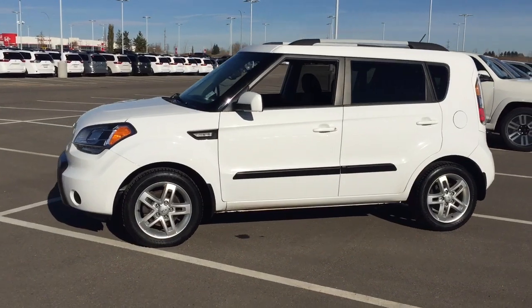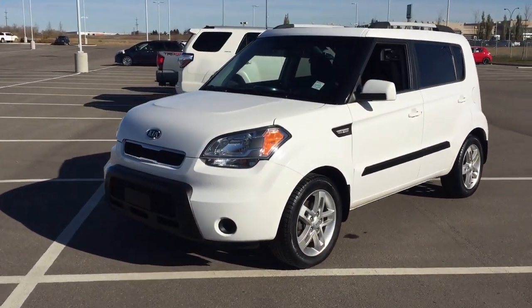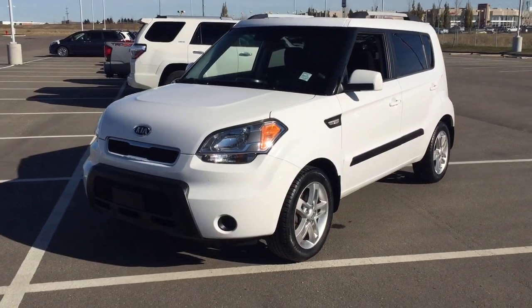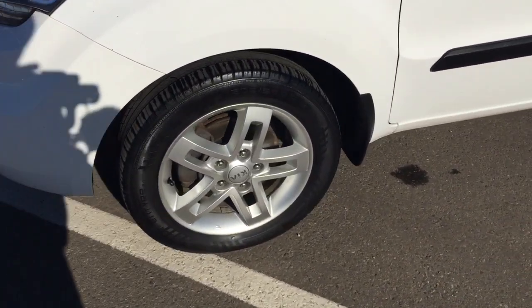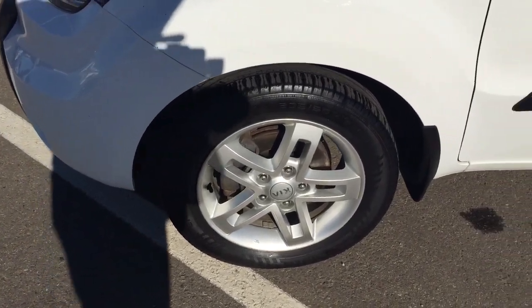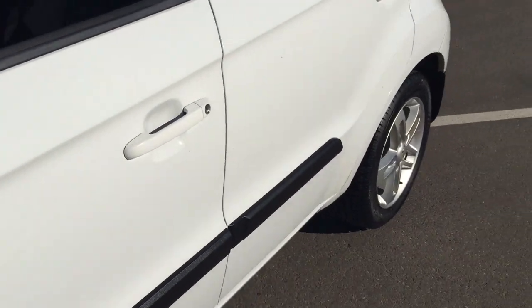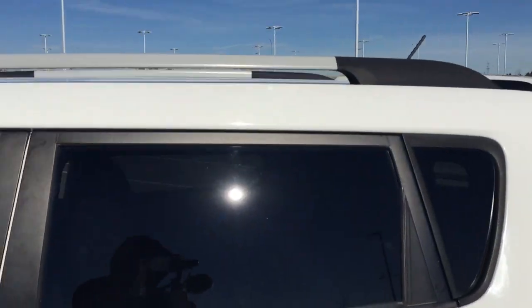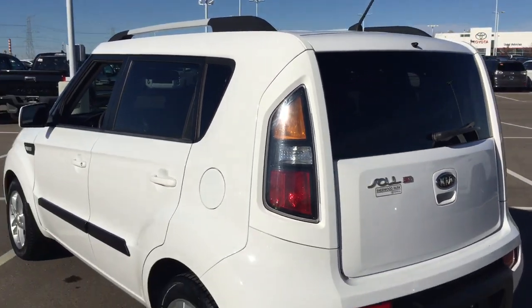A couple of the exterior features you will see on this Kia Soul are its daytime running lights. If we take a closer look on the side here, you'll see your 16-inch wheels. You also have your foldable mirrors. Taking a look up top, you'll see a roof rack, and the color we're looking at today is white.